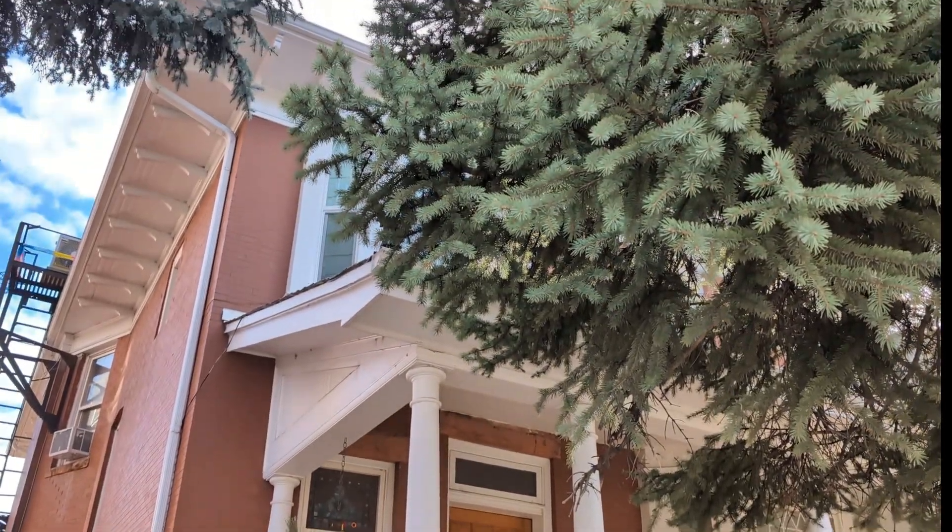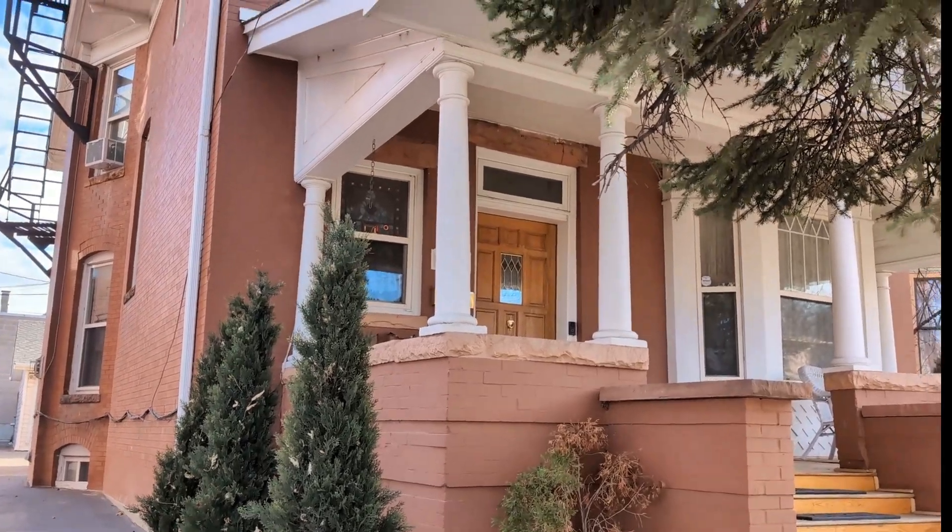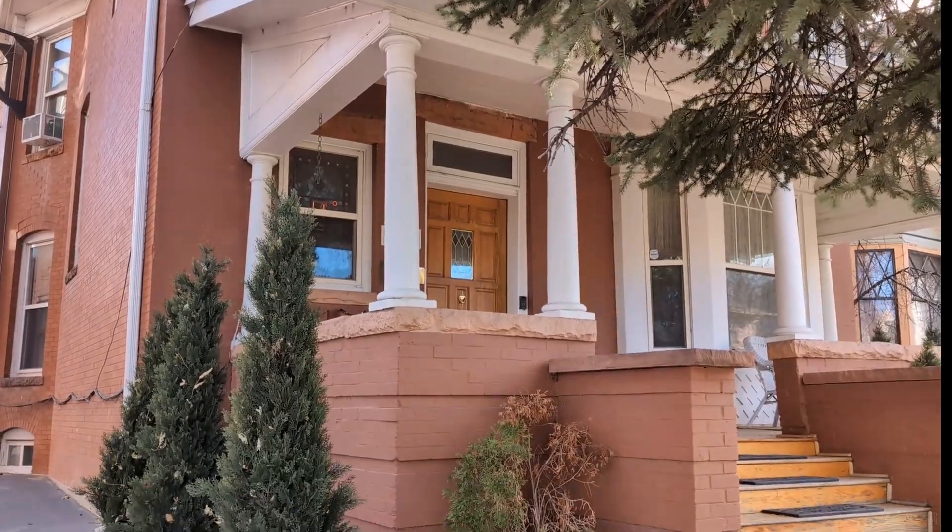Hey, this is Martin here at HouseKnowHow.com. I got a message on my website from Phil, who's right here with us. Phil said he had an odor problem in a basement apartment in his house. He turned out to be local, so I was able to come over and take a look. This is his home — a beautiful old 130-to-150-year-old home in downtown Denver — and we looked around and I think we found his problem.